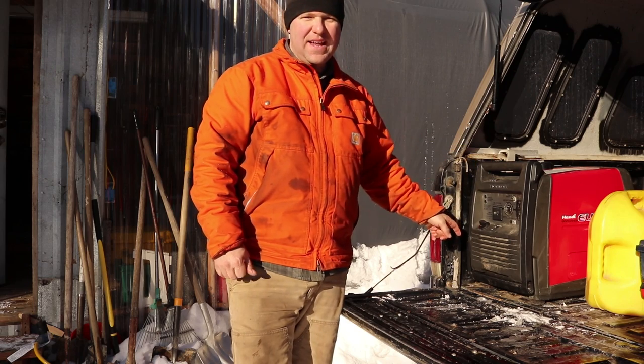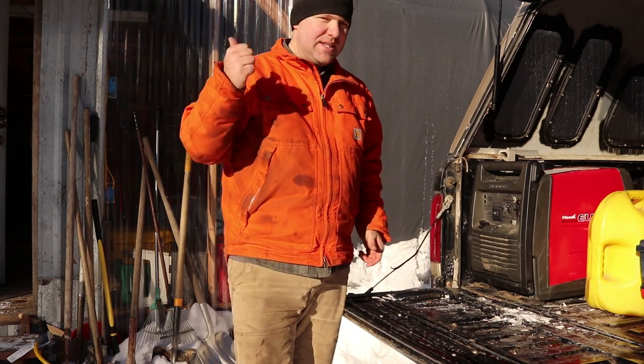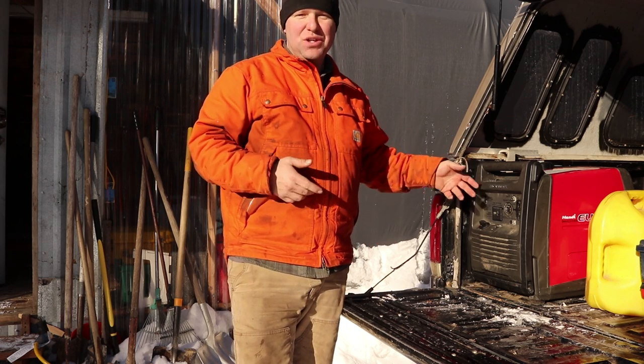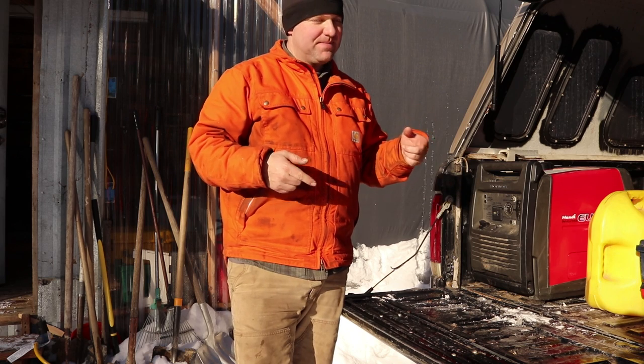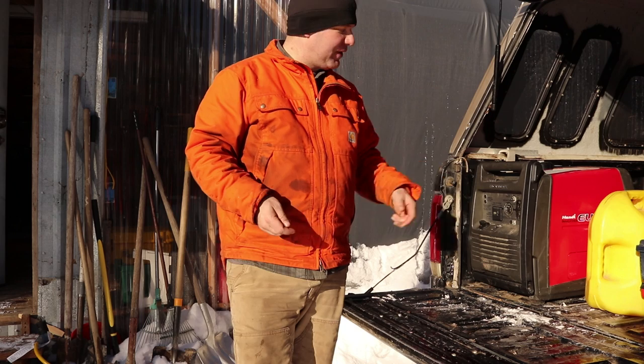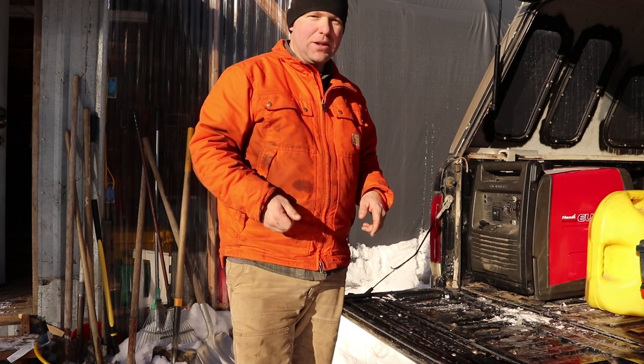We're going to run the generator most of the afternoon to power the heater we're putting in the battery box. That should give plenty of time for the new oil to circulate through the engine. We'll see if that small change to a synthetic 5W-30 oil will make this thing a little less cold-blooded.